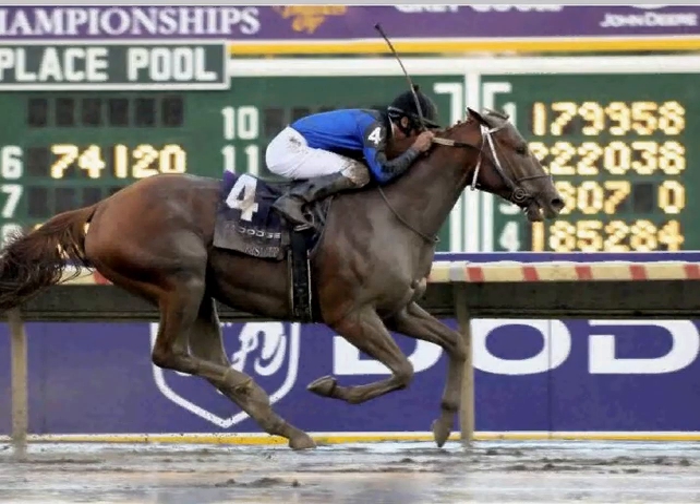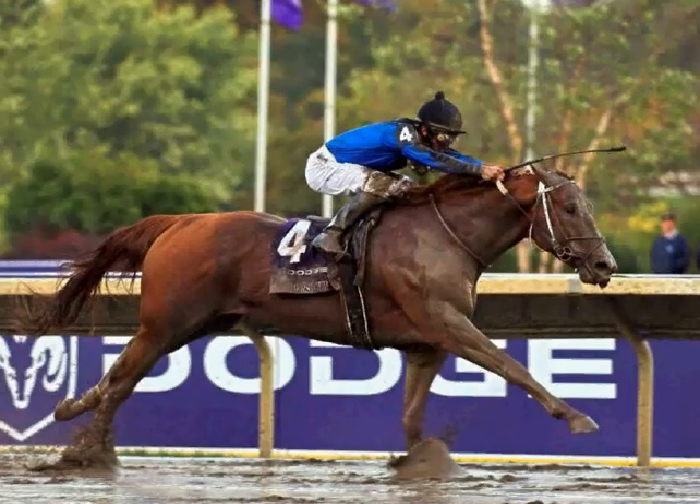This is picture number two. And this is the third and final picture from photographer Jerry Saylor of Curlin winning the 2007 Breeders' Cup Classic — picture number three.